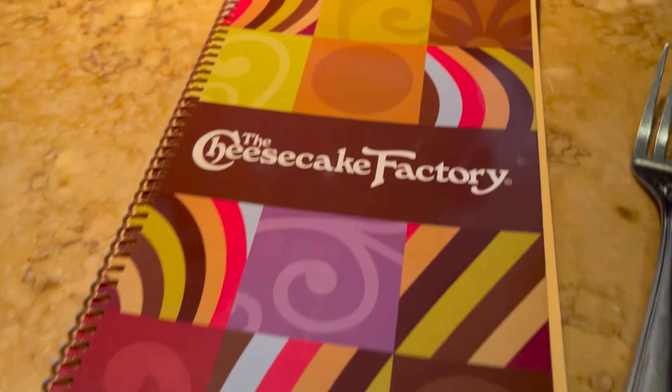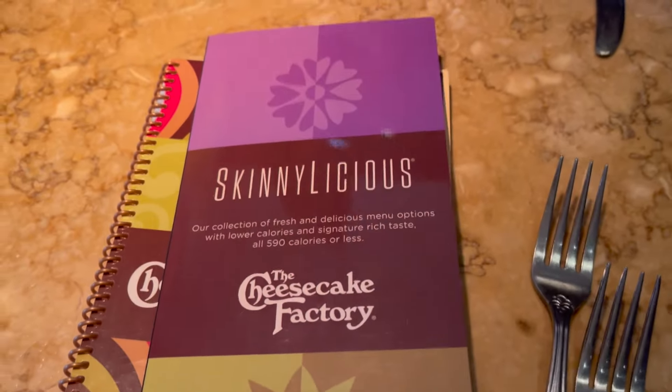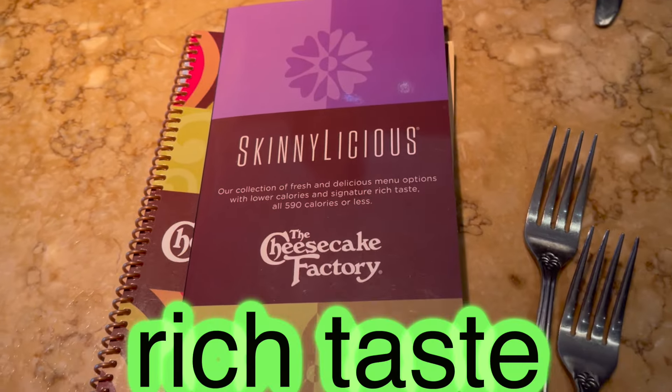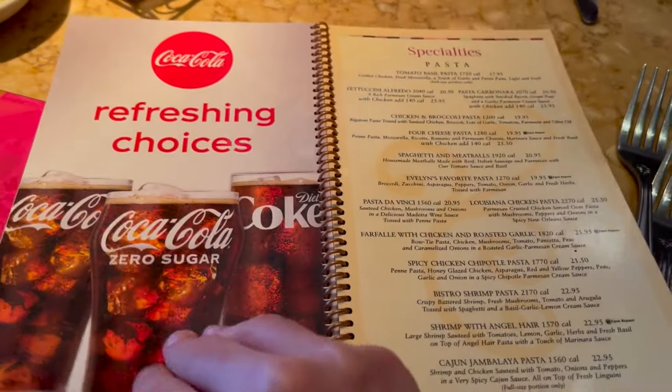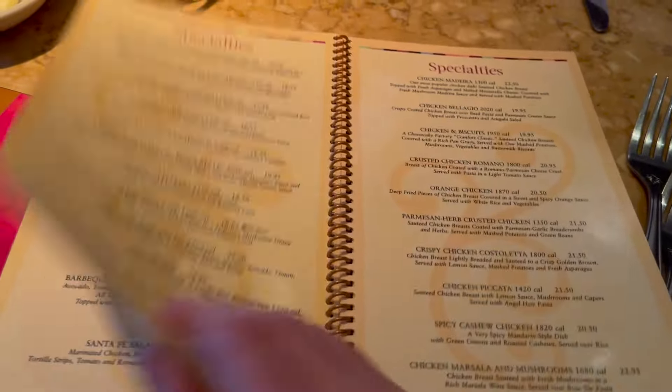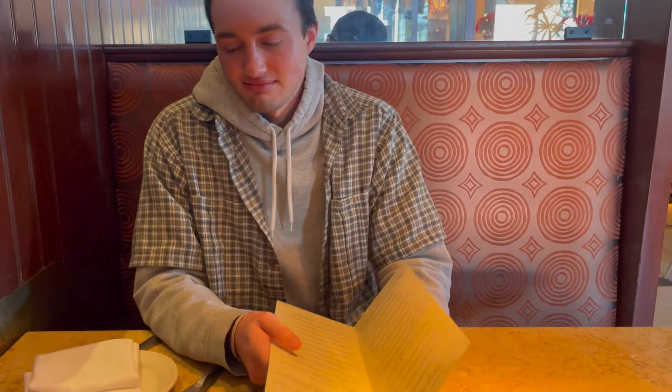Cheesecake Factory has a Skinnylicious menu — a collection of fresh and delicious menu options with lower calories and signature rich taste, all 590 calories or less. I've actually ordered the chicken pasta off the Skinnylicious menu before and it was really good. It is quite sad that we're only ordering from the Skinnylicious menu because the actual menu is like 30 pages, whereas the Skinnylicious menu is just a fold-over — very small in comparison.